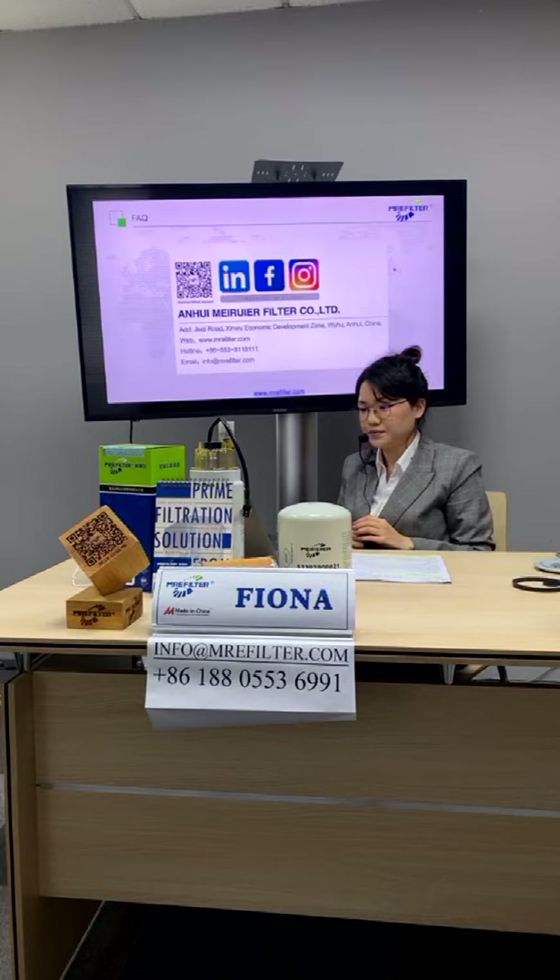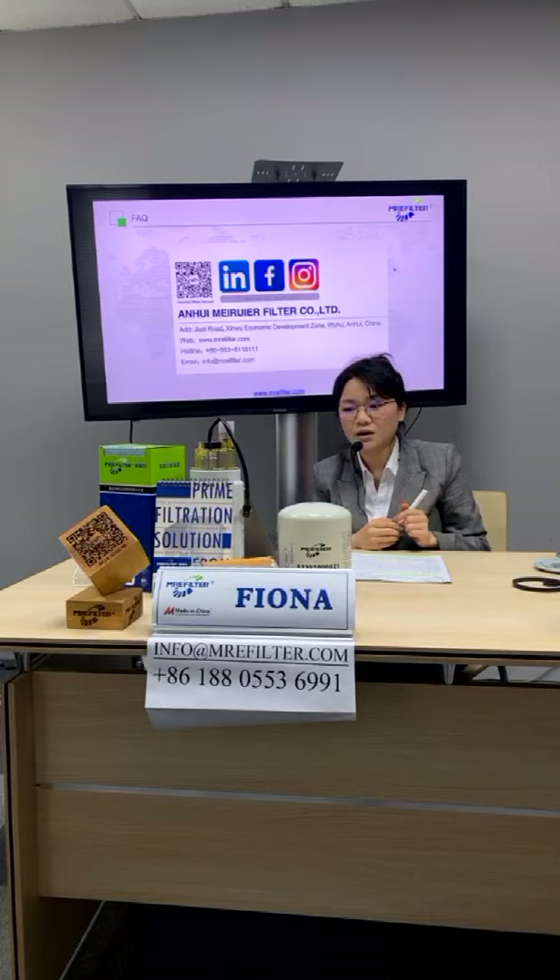In about two minutes, we will go down and I will take you on a tour of our factory. See you next time. Bye!